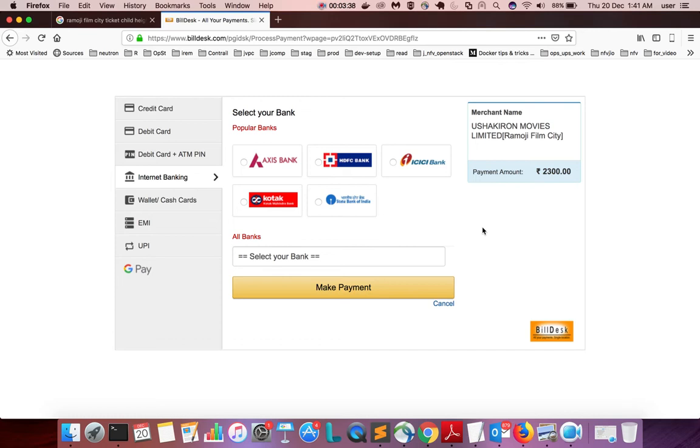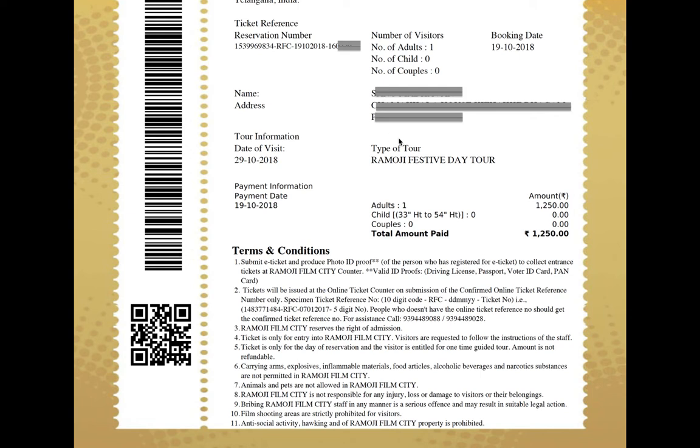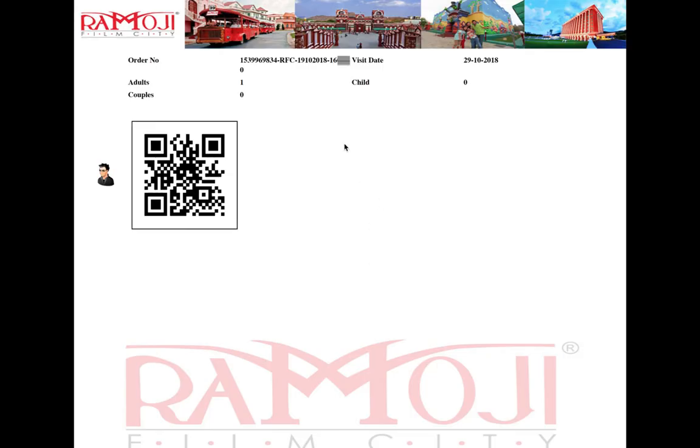Here is the ticket. In the ticket you can see the reservation number, number of visitors, number of products, booking date, number of children, number of couples, type of tour, Ramoji festival date, date of visit, and payment information including the payment date and amount. Since I booked for only one adult, I paid 1250 rupees. There are also terms and conditions, and on the last page you can see the order number and date.